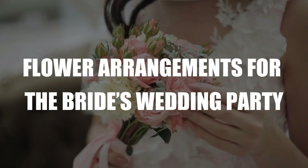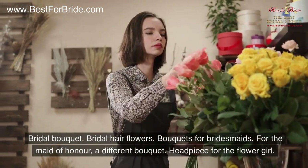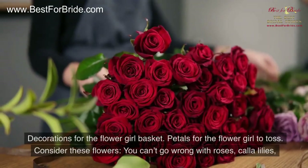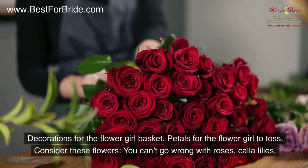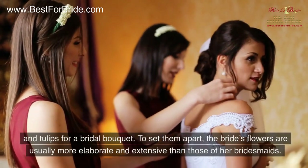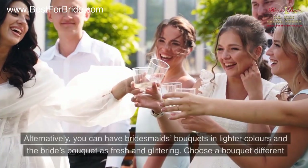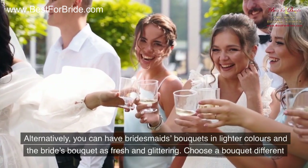Flower arrangements for the bride's wedding party include: a bridal bouquet, bridal hair flowers, bouquets for bridesmaids, a different bouquet for the maid of honor, a headpiece for the flower girl, decorations for the flower girl basket, and petals for the flower girl to toss. You can't go wrong with roses, calla lilies, and tulips for a bridal bouquet. The bride's flowers are usually more elaborate and extensive than those of her bridesmaids. Alternatively, you can have bridesmaids bouquets in lighter colors while the bride's bouquet is fresh and glittering.